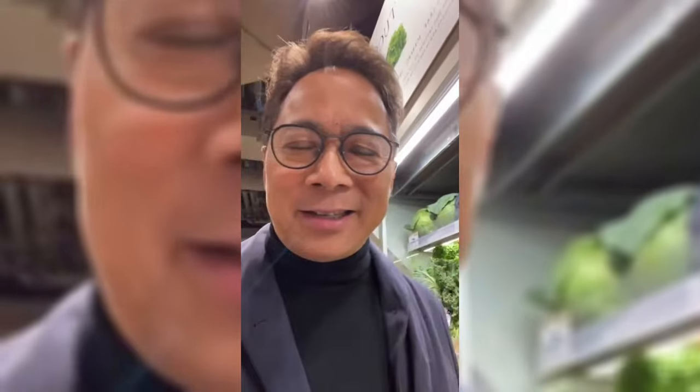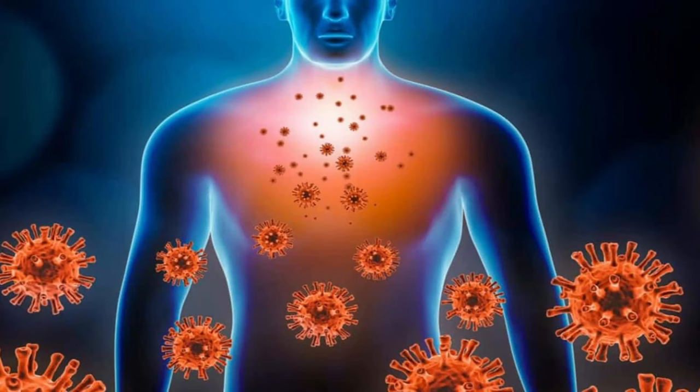Kale is a brassica. It contains healthy bioactives like isothiocyanates — ITCs. They create sulforaphanes, the things that make broccoli taste kind of sulfur-y. But it's really good for you — good for your immune system, good for cancer fighting, good for your circulation, good for your gut microbiome, and it has some dietary fiber as well.